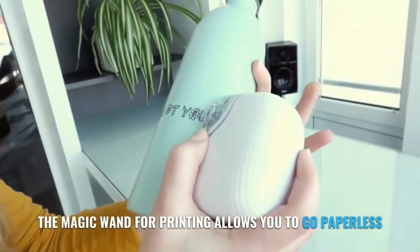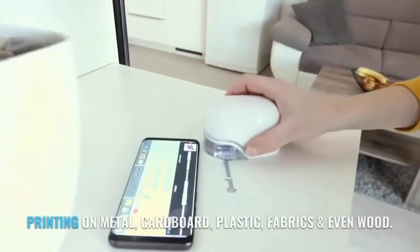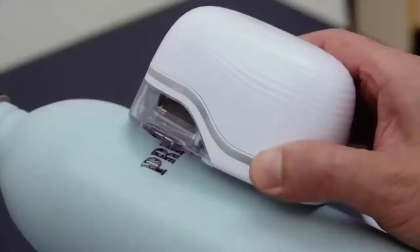The magic wand for printing allows you to go paperless, printing on metal, cardboard, plastic, fabrics and even wood.